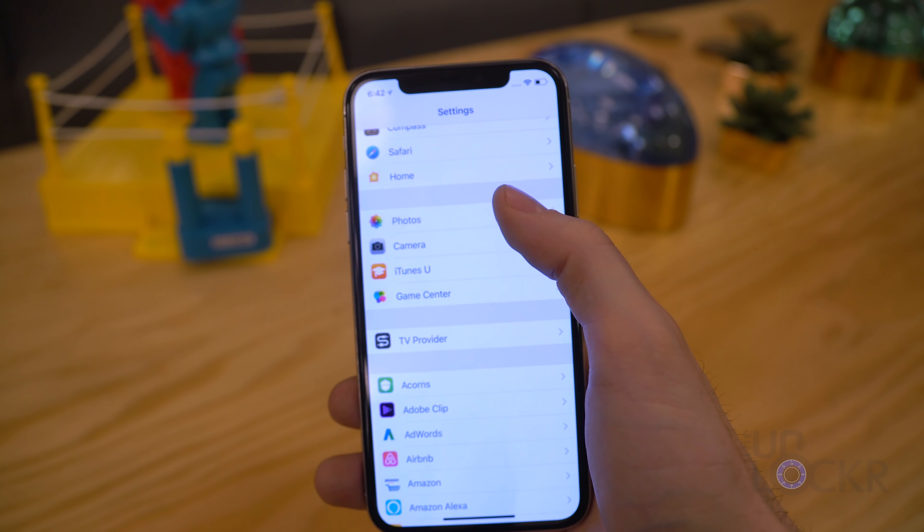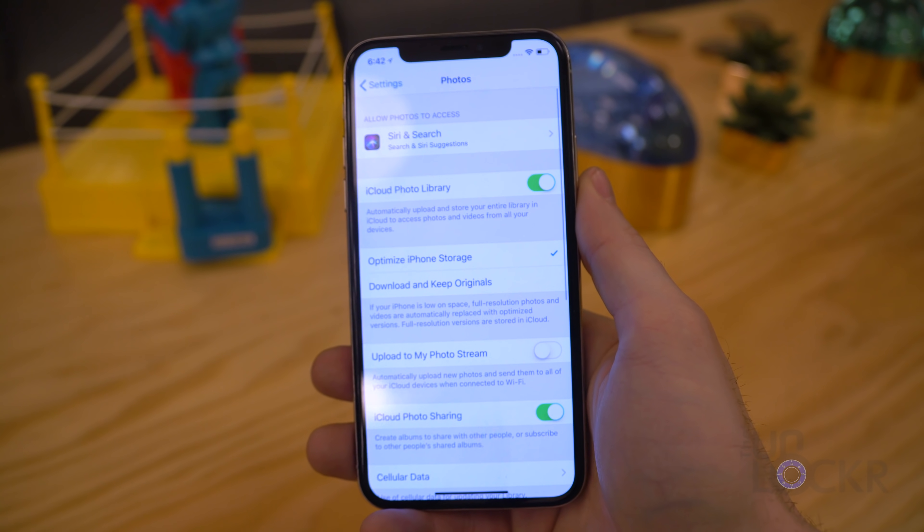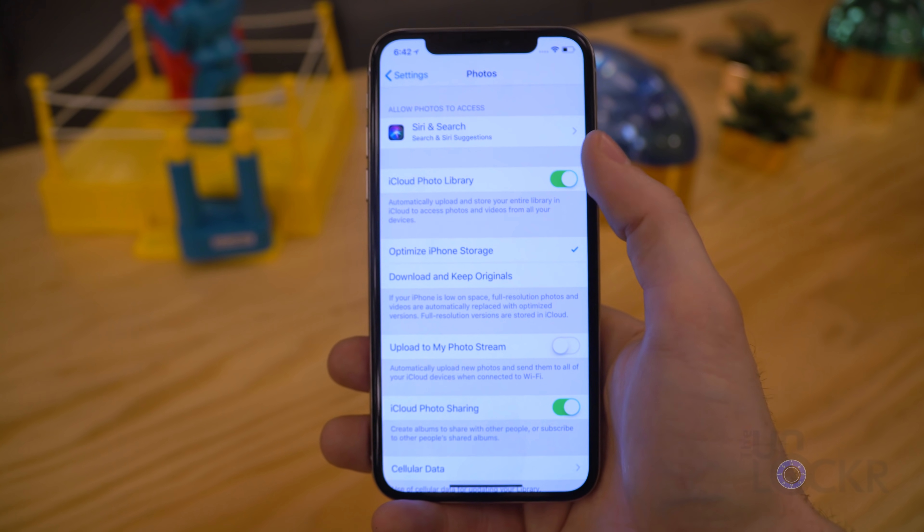In order to do this, first we're going to turn off iCloud Photo Library by going to Settings, tapping on Photos, then turning off iCloud Photo Library.